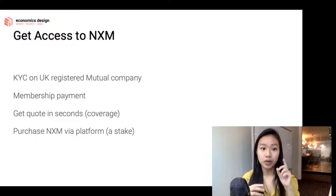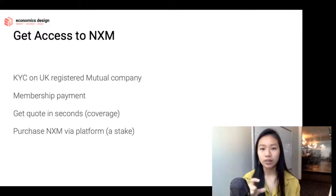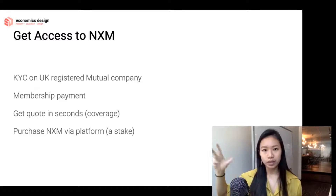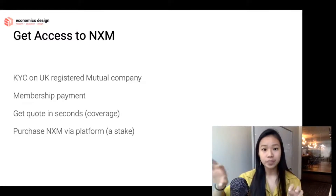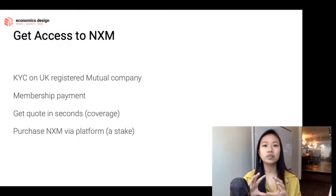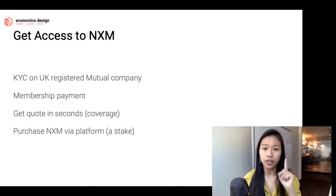You can only buy the NXM token if you're KYC'd. However, there's a thing called WNXM — a wrapped version that is tradable on secondary markets like Uniswap, where you can trade Ether for WNXM and speculate on the price. You can only convert WNXM for actual NXM via someone who has KYC'd on the platform. So there's an interesting secondary market for NXM that doesn't require trading NXM itself.